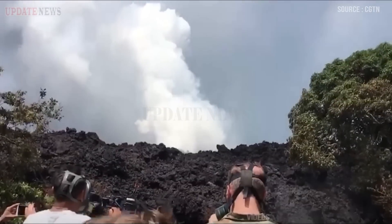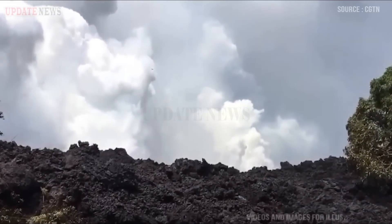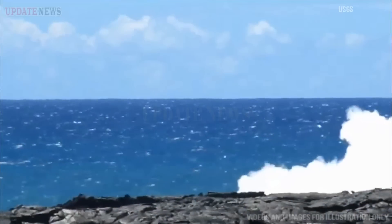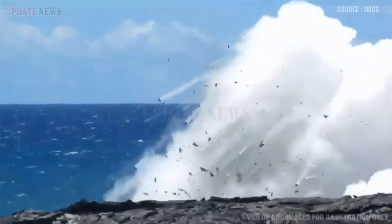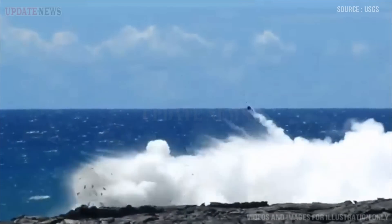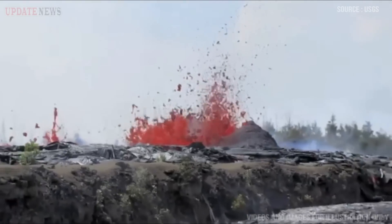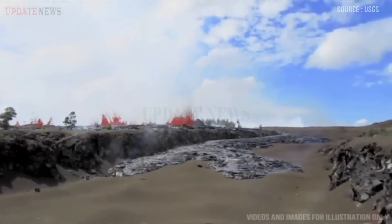Field crews monitoring Kilauea Summit Lava Lake in Halimaumau the morning of September 9, 2022, observed sloshing on the northeast margin of the lake that produced spatter bursts pictured in this image. The spatter clots were thrown up to 10 meters (33 feet) into the air before landing back on the lava lake crust.